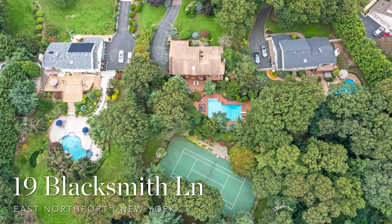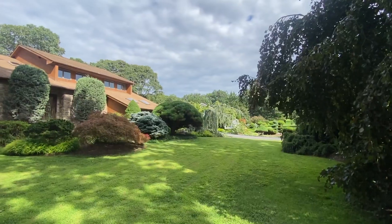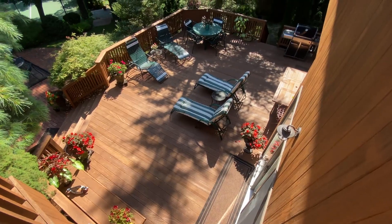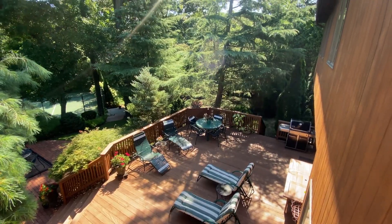This five-bedroom house is set on a landscaped acre of land, located on a quiet cul-de-sac, yet about five minutes to the LIE, Northern State, and Sagtikos Parkways. What's so unique about the property is having access to everything while in a quiet, resort-like setting.